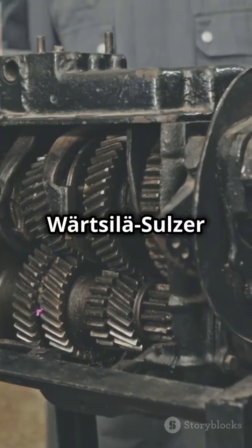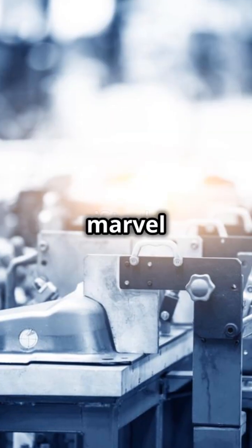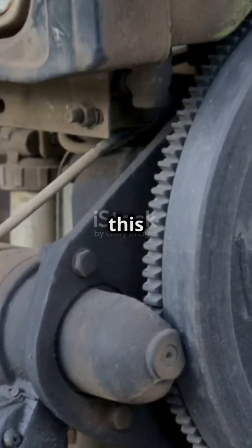The Wärtsilä Sulzer RTA 96C isn't just an engine — it's a marvel of modern engineering. Next time you see a container ship, remember: there's a powerhouse like this driving it forward.